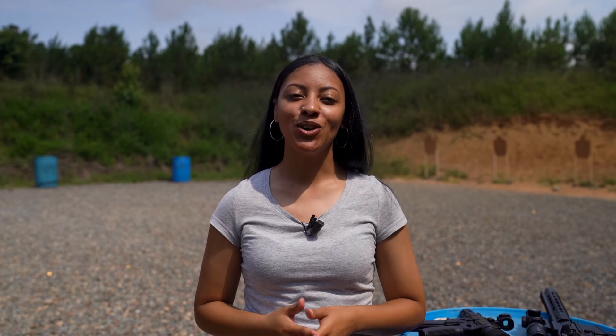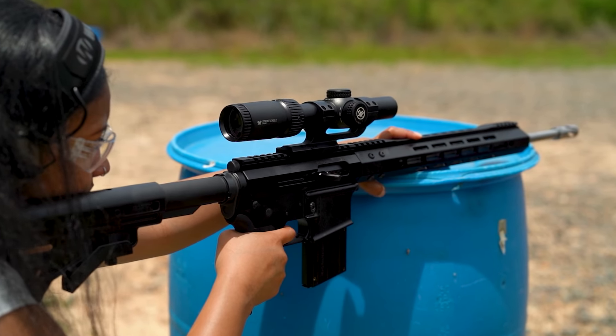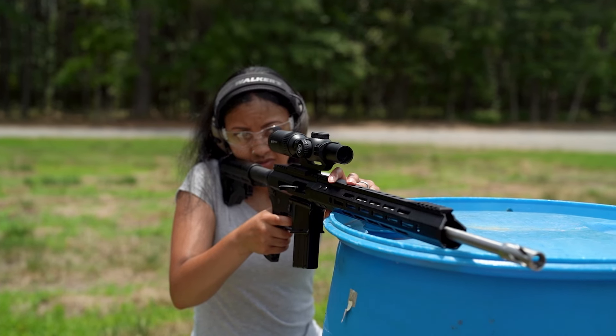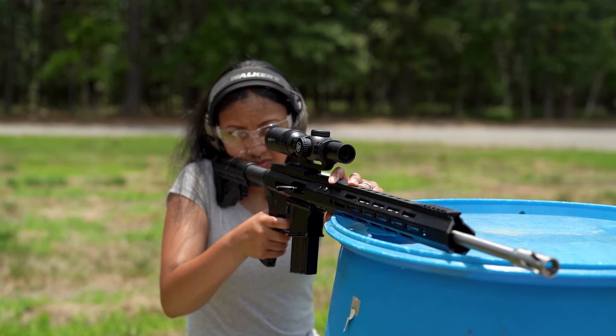How about pest control? A lot of people use Rimfire calibers for varmint hunting and pest control. Cheap ammo and quiet shooting make these super versatile for taking out squirrels, groundhogs, and foxes. You can also get shot shell 22LR rounds for things like snakes.